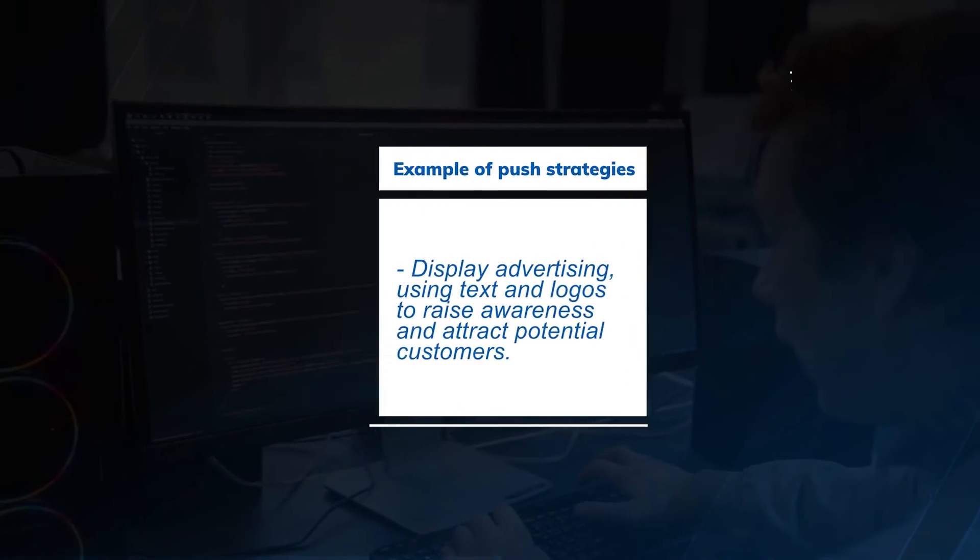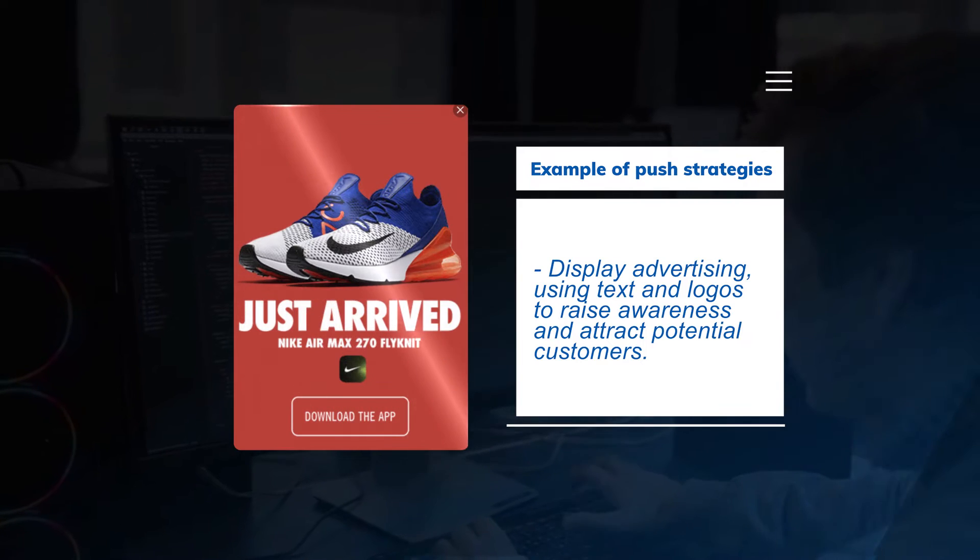Examples of push strategies include display advertising, using text and logos to raise awareness and attract potential customers. Pay-per-click, or PPC, advertising is just a method of push marketing that promotes brand awareness to an array of relevant audiences and could be a perfect fit for your online marketing strategy.